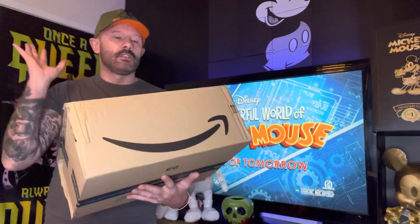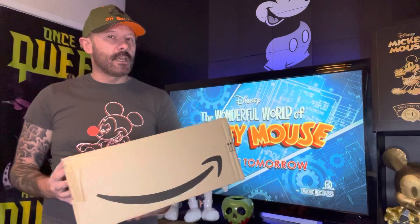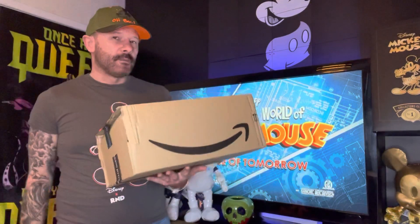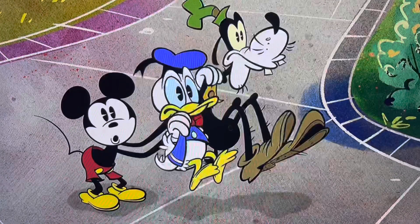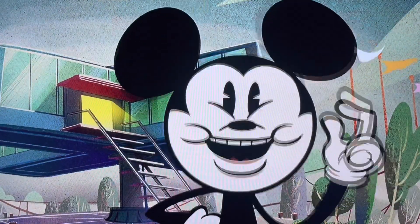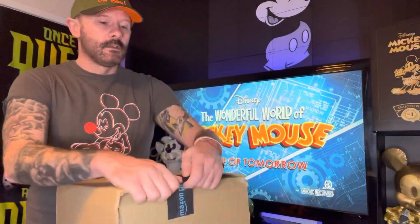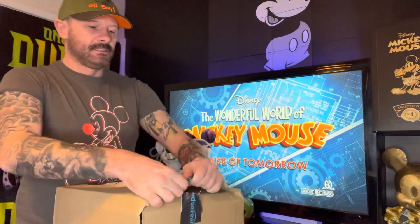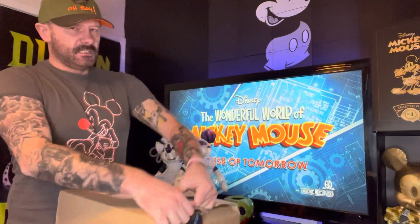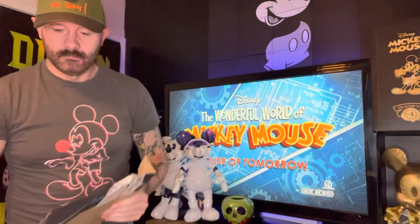So let's actually jump right in, open the box, and see if the second one is going to get a thumbs up or a thumbs down with my first impressions. Once again, there's no invoice with this one, because there's no invoices with Amazon.